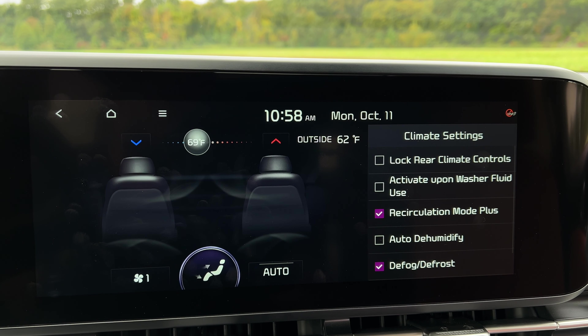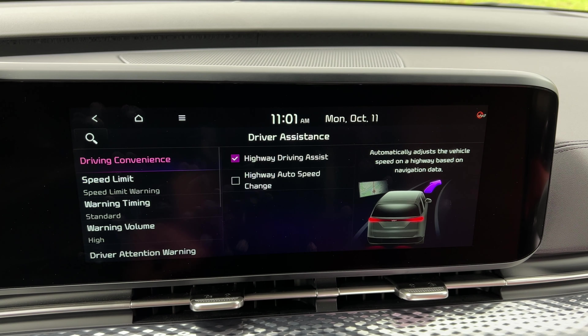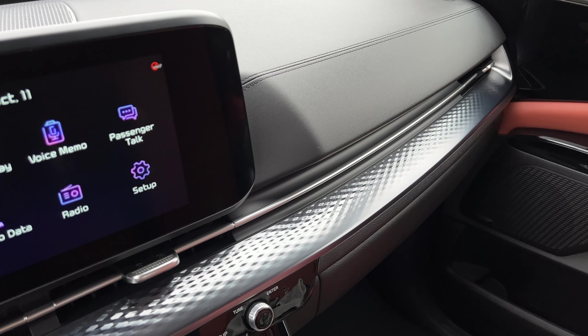You also get tri-zone climate control and heated front seats — though on the LX you can only get those if you go for the seat package upgrade. The EX also adds the smart power tailgate along with highway driving assist with navigation-based adaptive cruise control, plus exterior and interior upgrades like 19-inch alloy wheels and better accent trim on the inside.